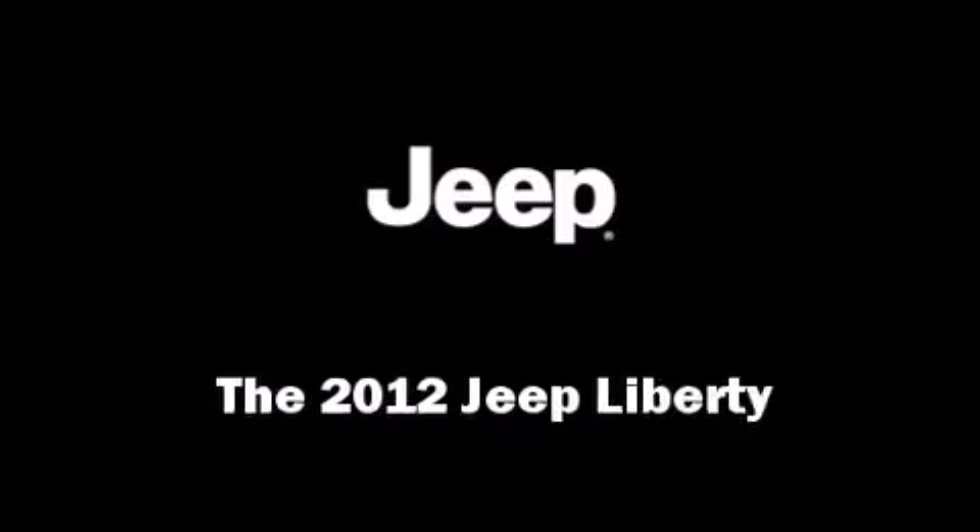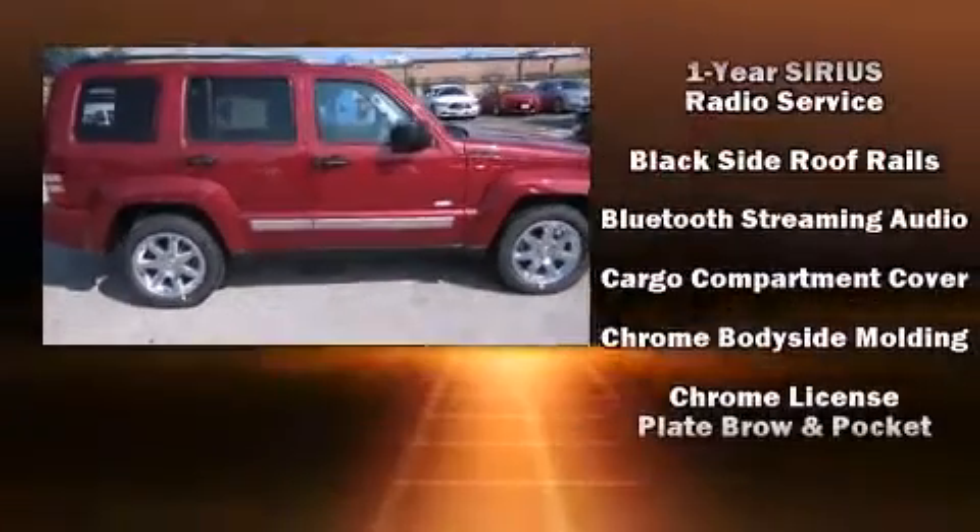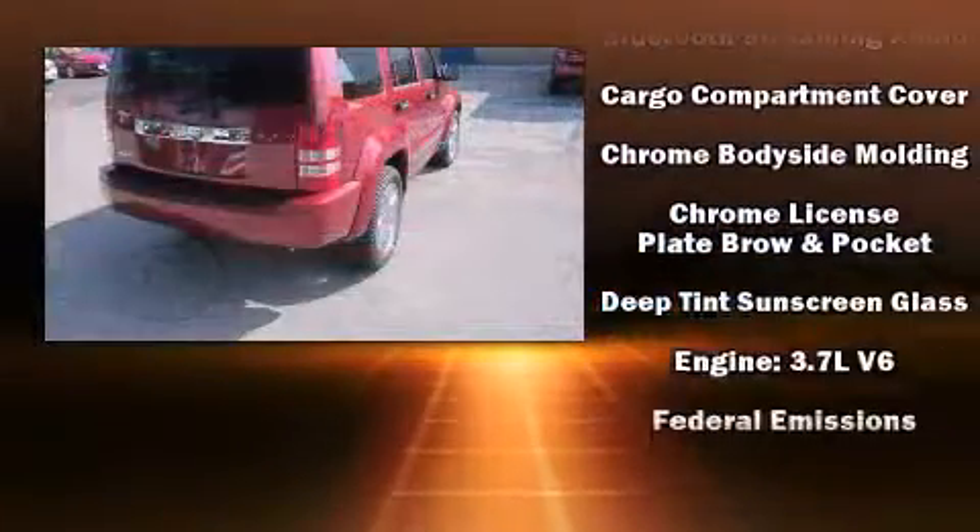The 2012 Jeep Liberty. It features four-wheel drive capabilities, a durable automatic transmission, and a refined six-cylinder engine.